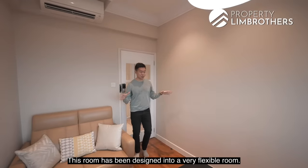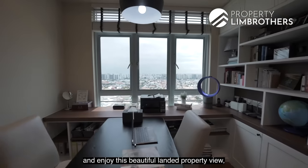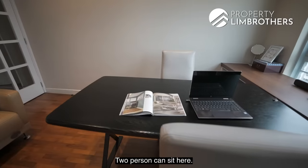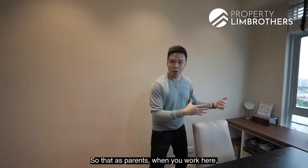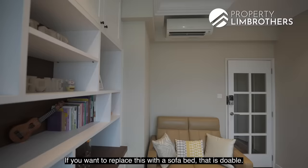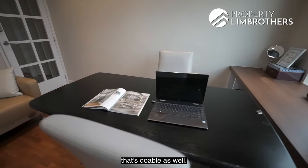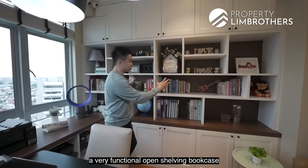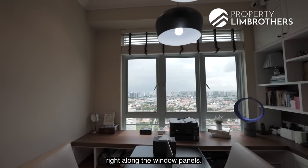The second bedroom has been designed as a flexible multi-purpose room. You can use it as a home office for two people, or as a tuition room for your kids, with the beautiful landed property view. A see-through glass panel allows parents working here to keep an eye on kids playing in the living room. The moveable sofa and study table can be replaced or removed. The fixed fixtures are an L-corner cabinetry system, open shelving bookcase, top and bottom hidden storage along the window panels.